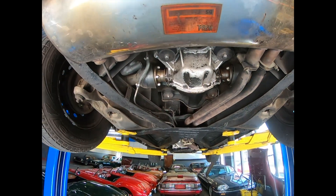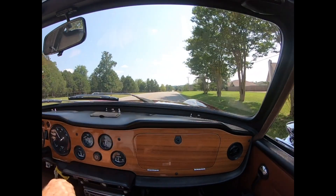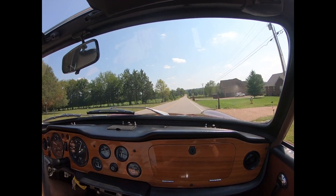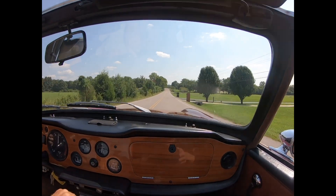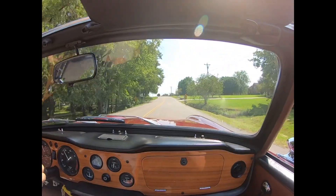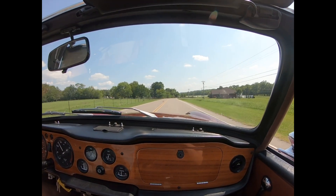Certainly a car of integrity with great provenance. Let's go for a drive in this 95-degree heat. Great oil pressure and it's up to temperature. Nice suspension, quiet, recent clutch. Perfect TR6 tone.